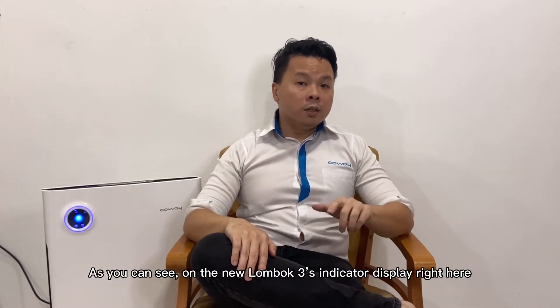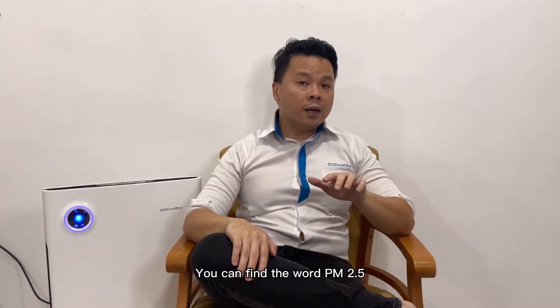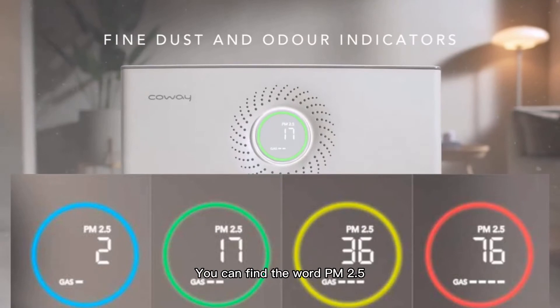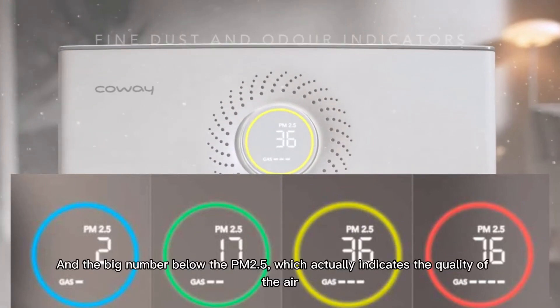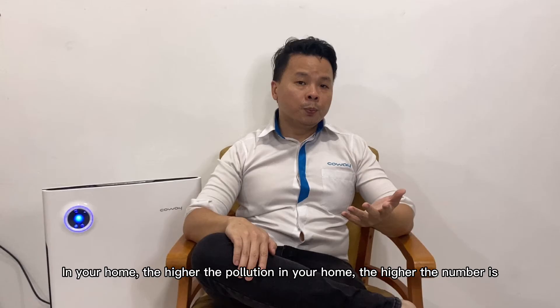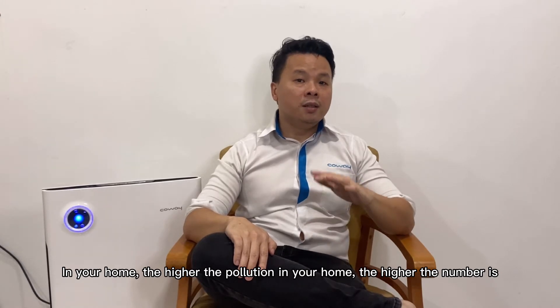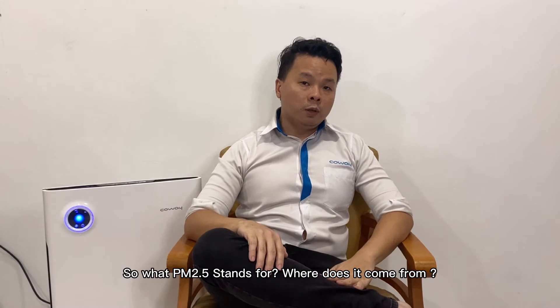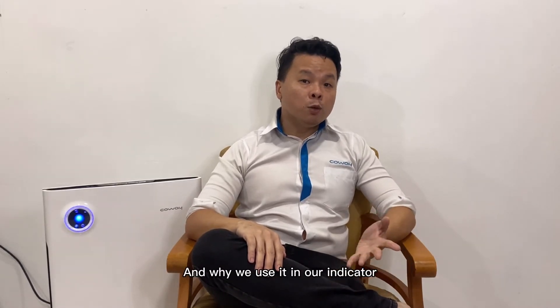As you can see on the new Lombok 3's indicator display right here, you can find the word PM2.5 and the big number below it, which indicates the quality of the air in your home. The higher the pollution in your home, the higher the number is. So what does PM2.5 stand for? Where does it come from? And why do we use it in our indicator?